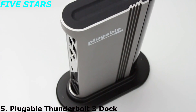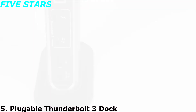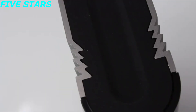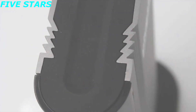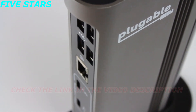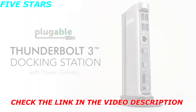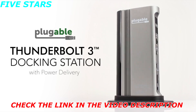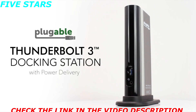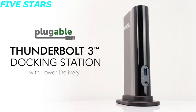Are you frustrated with the limited ports on your new MacBook Pro? Would a multiple monitor setup enhance your workflow? Or do you simply thrive on organization? Here at Plugable, we have developed a product that will fit most of your expansion needs. Introducing the Plugable Thunderbolt 3 Docking Station, offering high performance expansion of your Thunderbolt 3 enabled Mac or compatible Windows Thunderbolt 3 system.